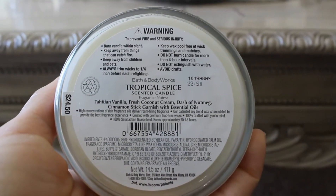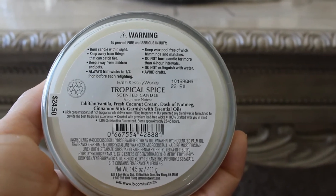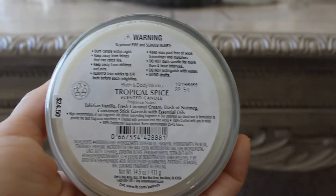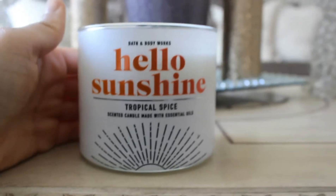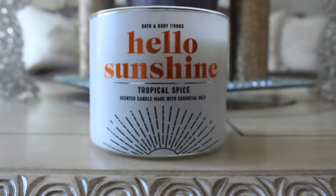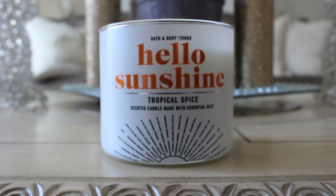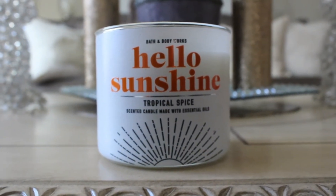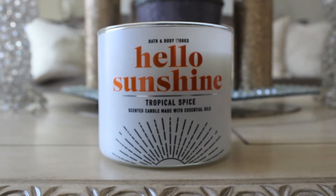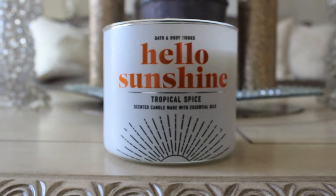The scent notes are: Tahitian Vanilla Fresh Coconut Cream, Dash of Nutmeg, Cinnamon Stick Garnish, with Essential Oils. If you haven't tried this one, go ahead and give it a try. It's really good. My store was sold out except for this one, so it is definitely worth going in and giving it a sniff or going ahead and purchasing one to see if you like it.